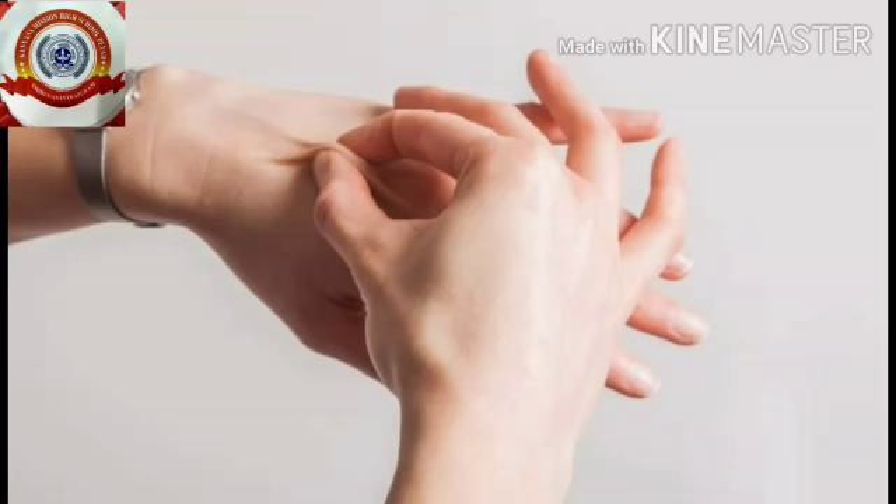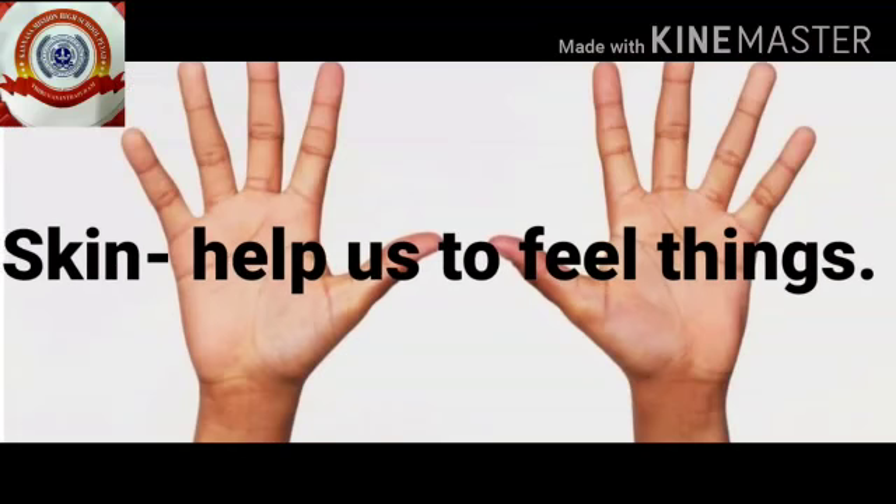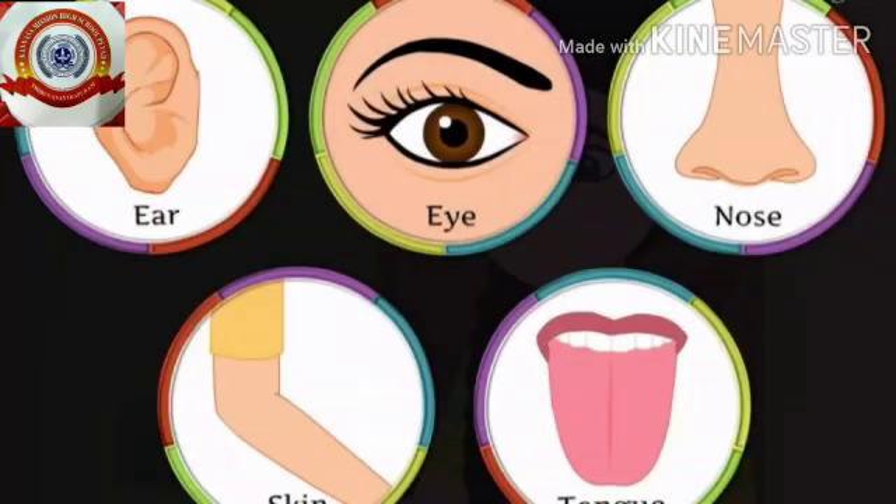Okay kids, now pinch your hand. Can you feel anything? Yes! This is because of our skin. Which part helps us to feel things? Skin! Skin helps us to feel things.